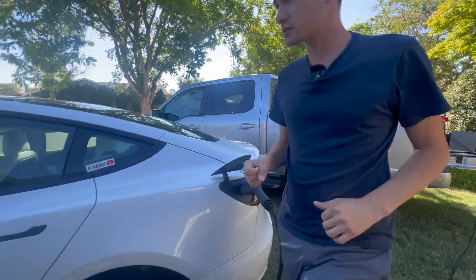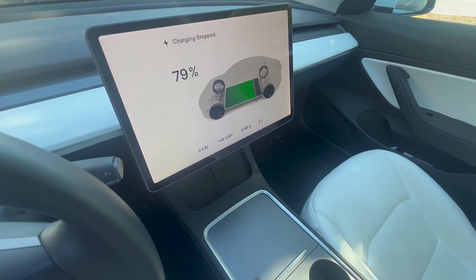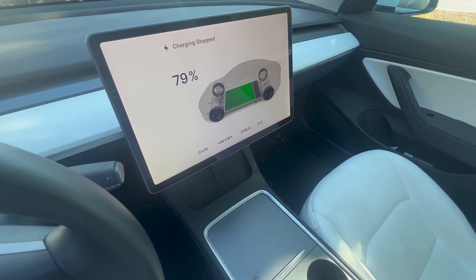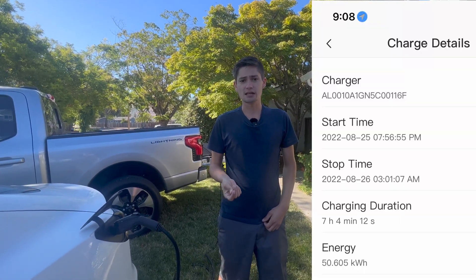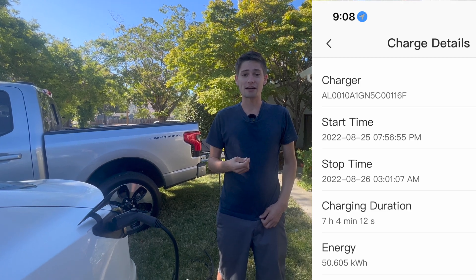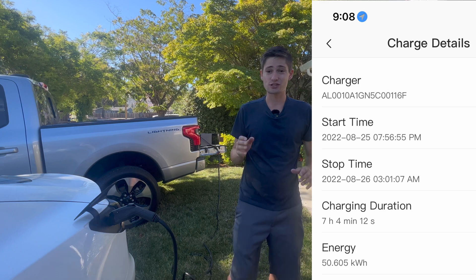If you come over to the Tesla, you'll actually notice the Tesla has stopped charging at 79% and is no longer taking in any power. However, I'm quite impressed because it took seven hours and three minutes for the Tesla to go from 14% to 79% while being powered by the Ford F-150 Lightning. According to my app data, 50 kilowatts of battery was actually transferred over from the Ford to the Tesla, and I think that is quite impressive.